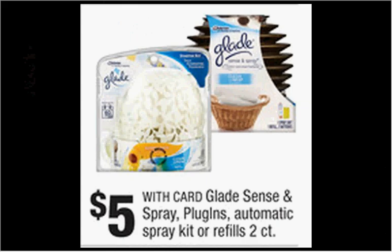The Glade Scents and Spray Plugins Automatic Spray Kit or the Refills are on sale for $5. There are also some rebates: one for the Starter Kit at Ibotta, one for the Refill Kit at Ibotta, and when you buy three you'll get $2 back at Checkout 51. If you get two Starter Kits and one Spray Refill, use two $2 off coupons for the Starter Kit and one $2 off coupon for the Refill, both from Coupons.com. Pay $9 out of pocket, submit for the $2, $1.50, and $2 rebates — it'd be like getting each thing for $1.17.